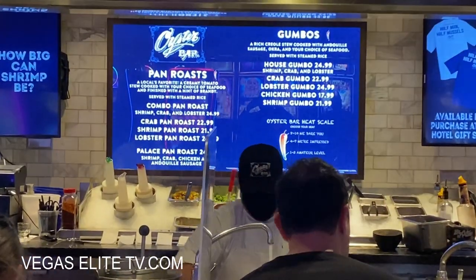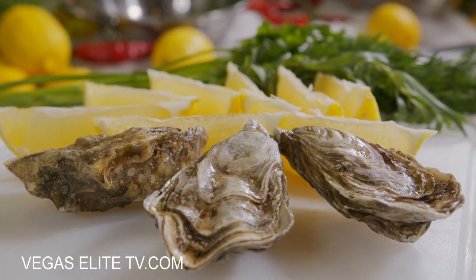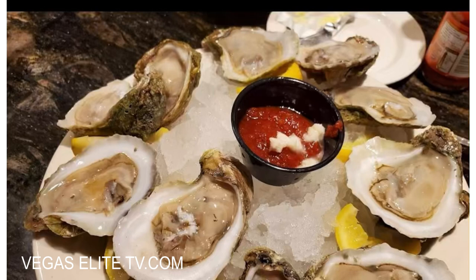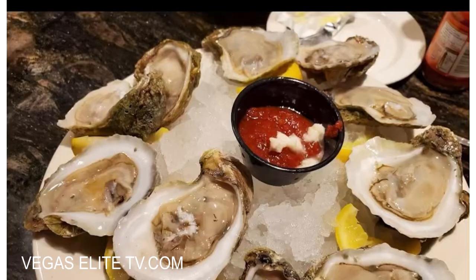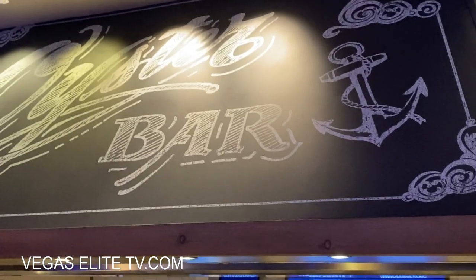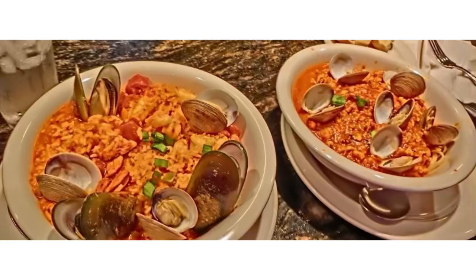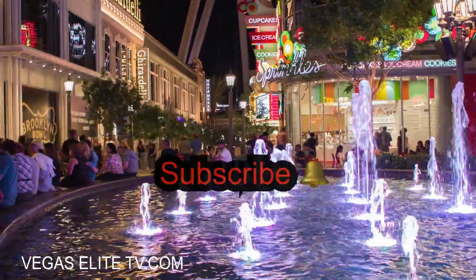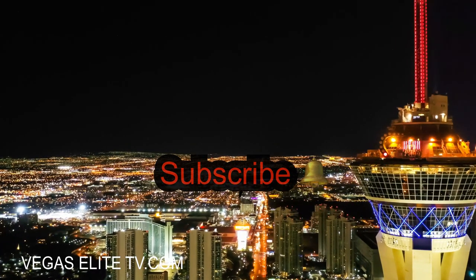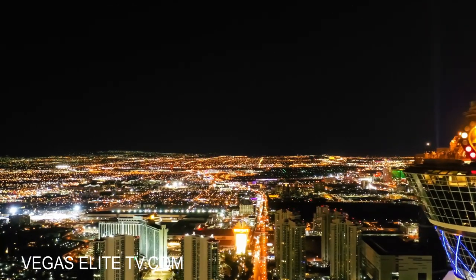They're known for their seafood gumbo. If you're looking for fresh oysters, get here early between 5 a.m. and 10 a.m. for 99-cent oysters. Overall it's still worth it even during regular hours, but their seafood gumbo is a banger. Make sure you guys subscribe to this page and ring the bell for new video notifications — you all have a great day, thank you.